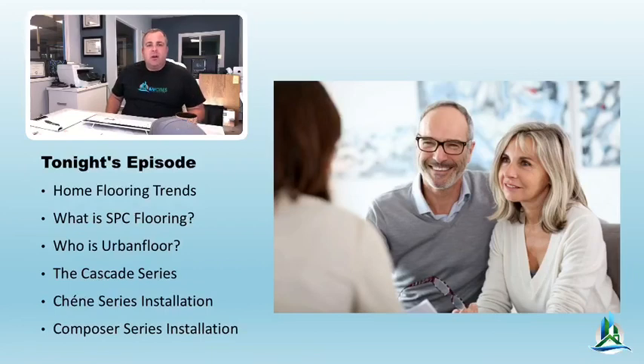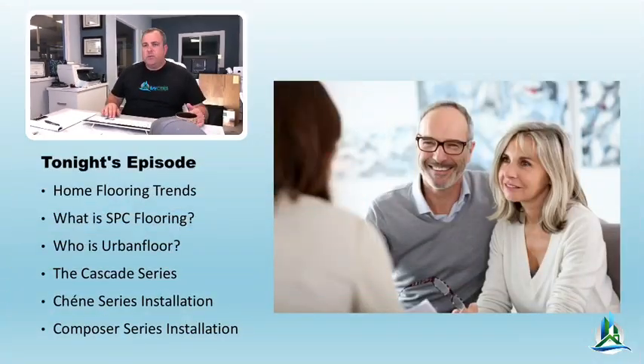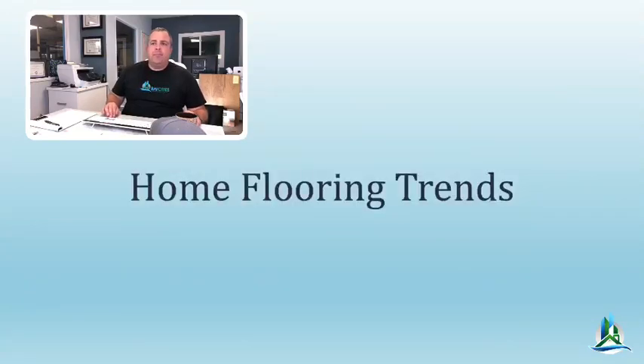We're also going to talk about Urban Flooring, one of the flooring manufacturers we deal with, and review their product. They have a very wide product range, but tonight we're focusing on laminate flooring — it's a major trend, an amazing low-cost product widely used all over the country. We'll talk about the Cascade line specifically, and also cover engineered flooring trends and installation.